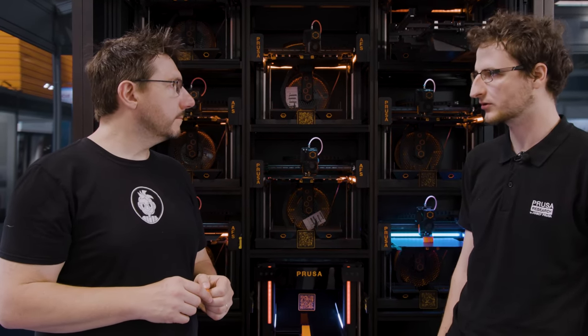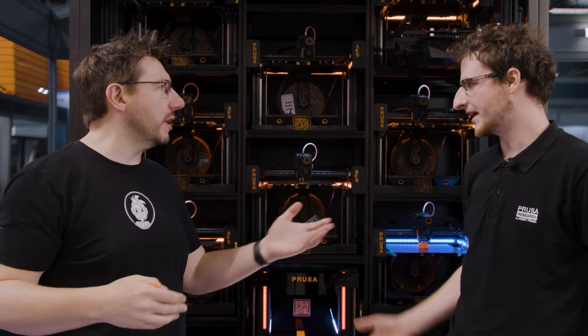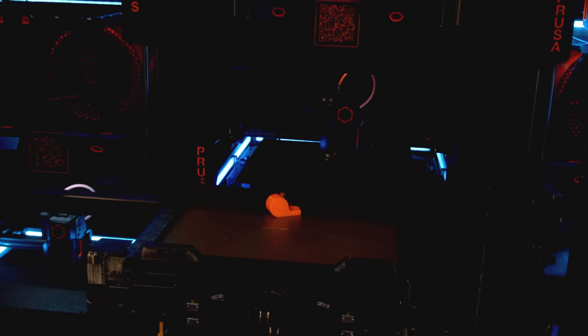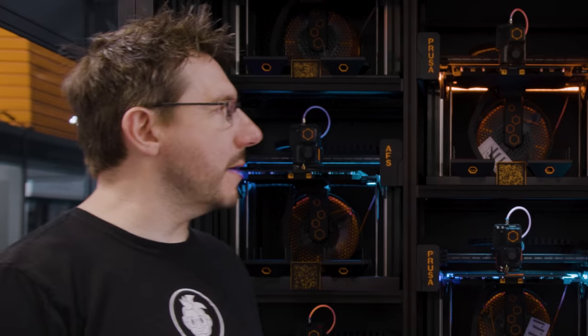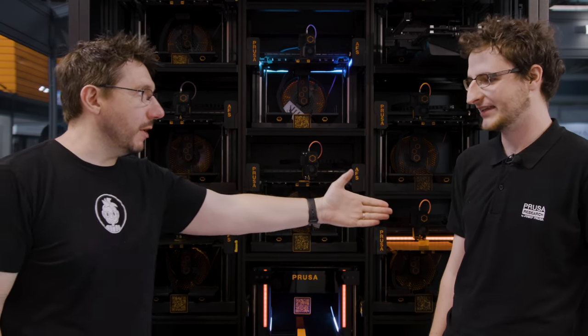A pod could take up more space depending on what you need. And it's not just about bigger pods — you could add hundreds of machines if you want to. All of these machines are controlled via the Prusa Connect interface, which monitors print times, models, and the print queue.